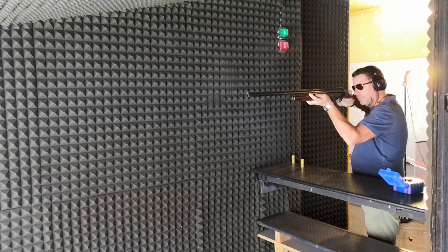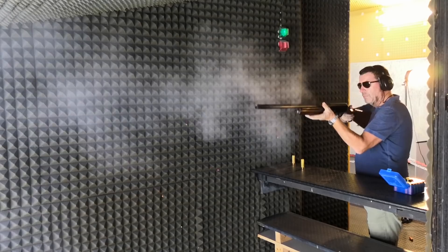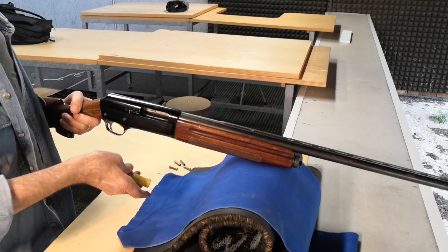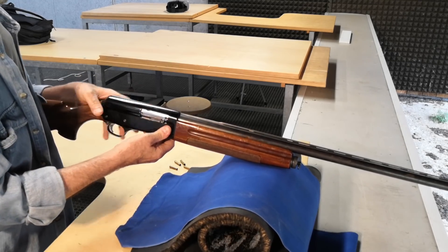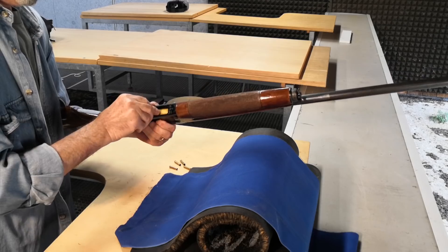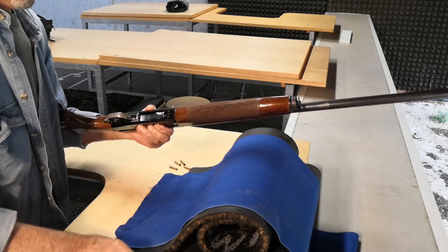The main problem with this propellant is the huge amount of fouling it produces, which means that gas-operated weapons will never work. Excluding those, all the others will work to some extent, some better than others, but there's one that is just perfect for this application. Here it is: an old long recoil operated shotgun. This particular one is a 12-gauge made by Franchi of Italy, but the specific maker is not important as long as certain features are present.